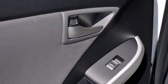Steering wheel controls, an external temperature gauge, heated side view mirrors, and an auxiliary power outlet.